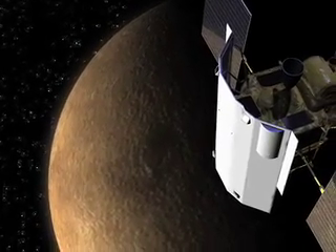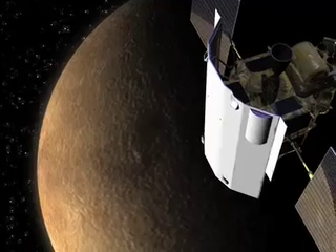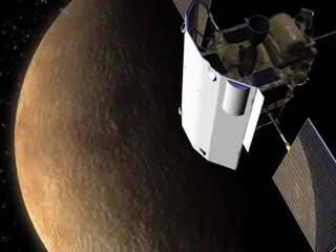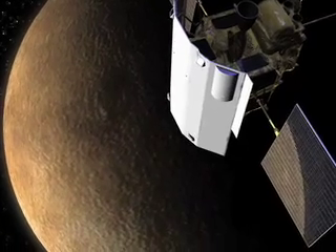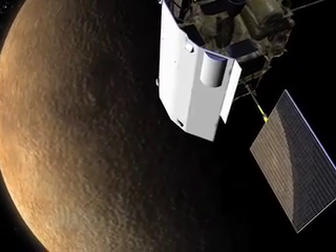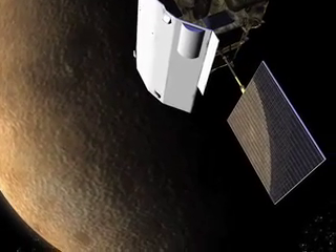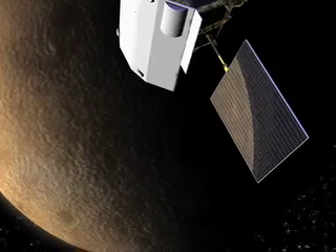To get into orbit around Mercury, MESSENGER must flyby the planet Mercury several times. This lengthens the mission, but it means that we get return of scientific data far before we get into orbit. We use those flybys to take energy out of the orbit of the spacecraft around the Sun so that we can eventually do an orbit insertion burn.